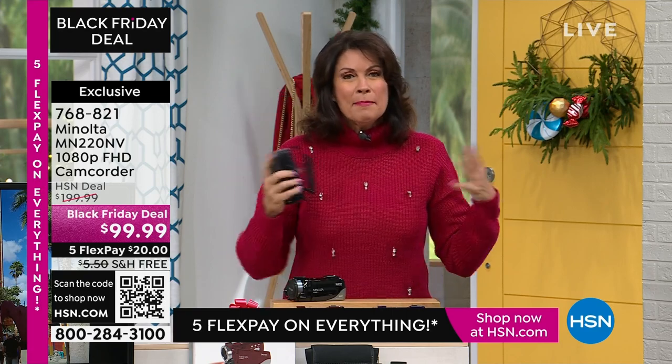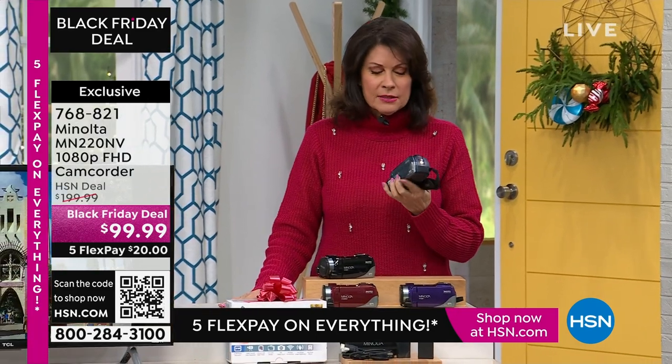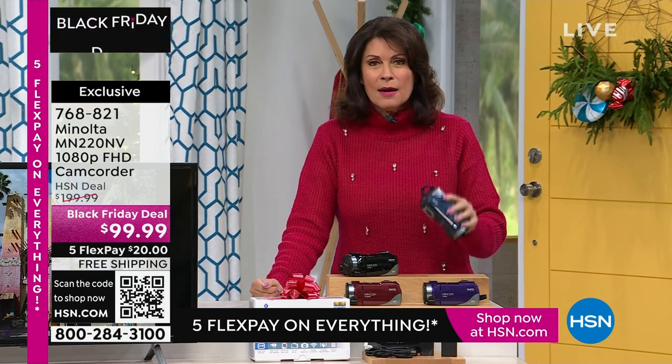Maybe if this camera was $300 or $500 you really have to stop and think about it. But I've got it on high flex payments — it's $20 on your credit card. Please get a camera.